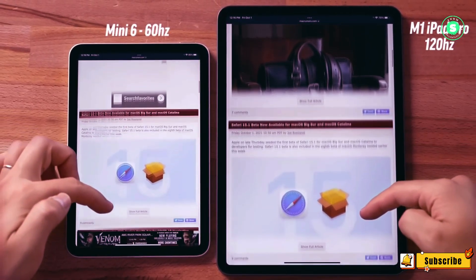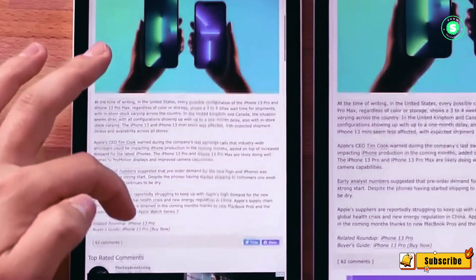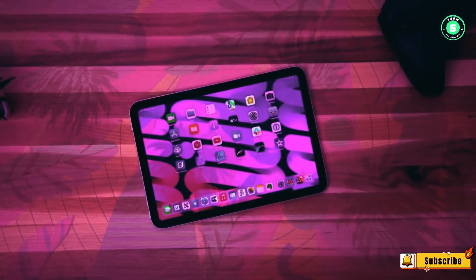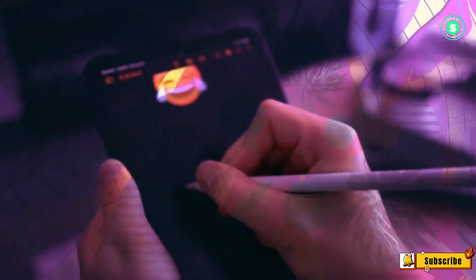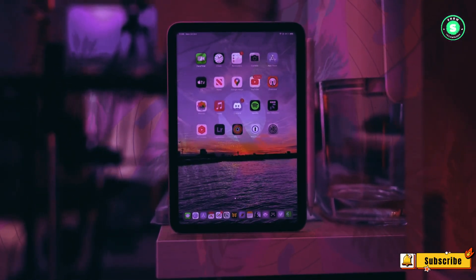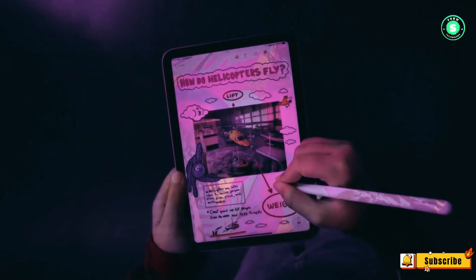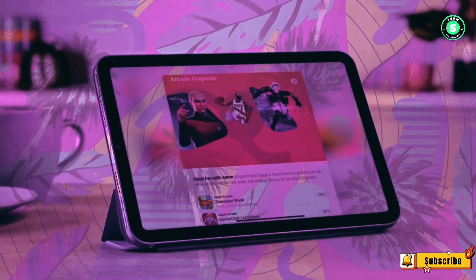There are rumors that the iPad Mini 7 will feature an A16 Bionic chip or an A17 Pro chip. There has been some speculation about the possibility of an A18 or M1 chip, but this seems unlikely as no credible sources have mentioned this. Therefore, the A16 and A17 Pro chips appear to be the most probable options. Additionally, an A16 or A17 chip could potentially improve battery efficiency. The iPad Mini 6 lasted nearly 11 hours in our battery test, so I anticipate the updated tablet will have a longer battery life, albeit not by much.